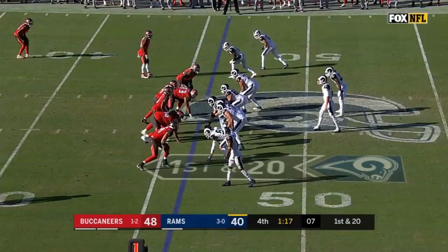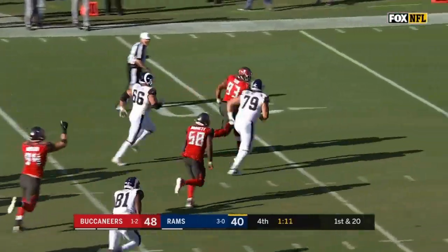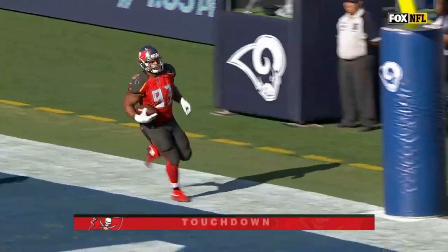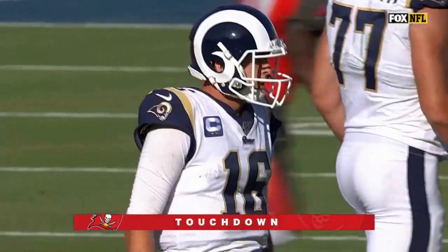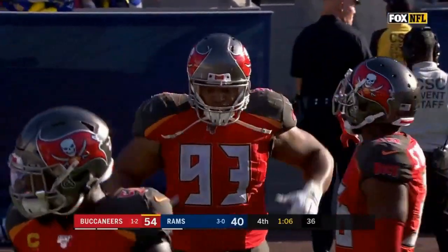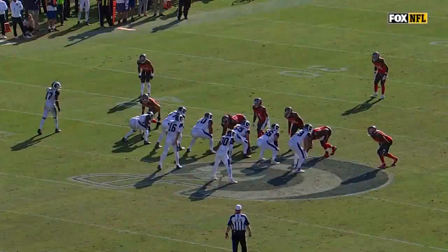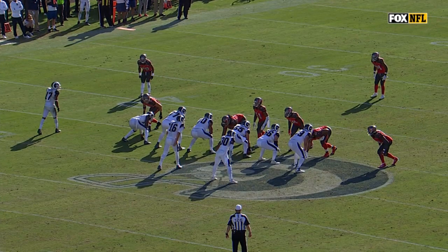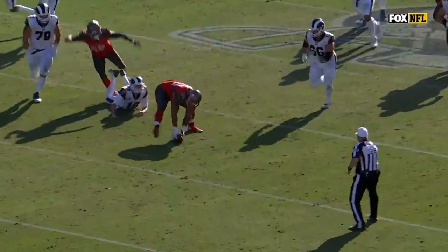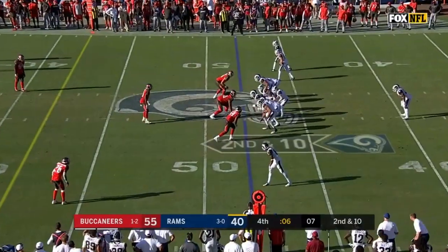From the 46-yard line, snap to Goff — dropping under pressure. He fumbled the ball, it's loose! Picked up by the Buccaneers — to the 30, to the 20, to the 15. Ndamukong Suh — scoop and score! Bucs are going to beat the Rams with a minute six to go, 54 big points on the West Coast, a new Buccaneer record. Suh runs 50 yards for a touchdown. Shaq Barrett forced the fumble with the strip sack, and Suh lumbers in for the clinching score. What a time for Todd Bowles to dial up pressure.